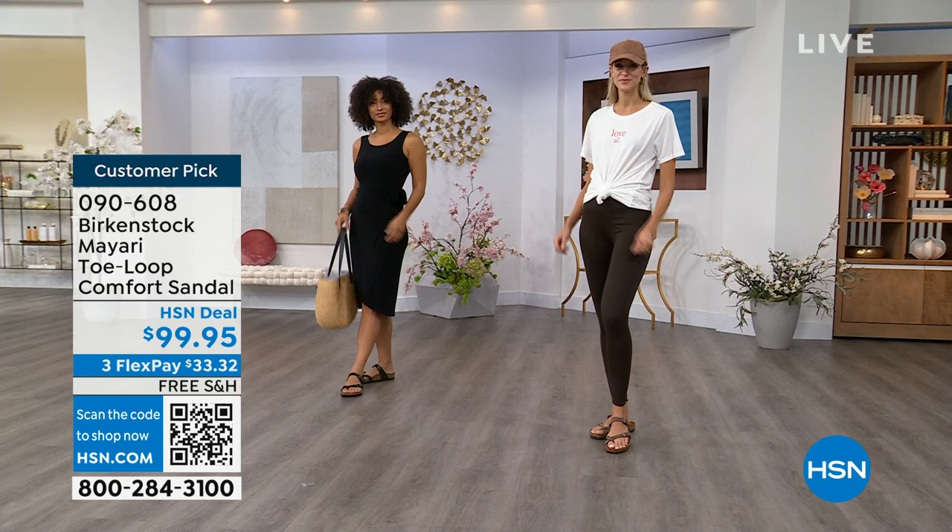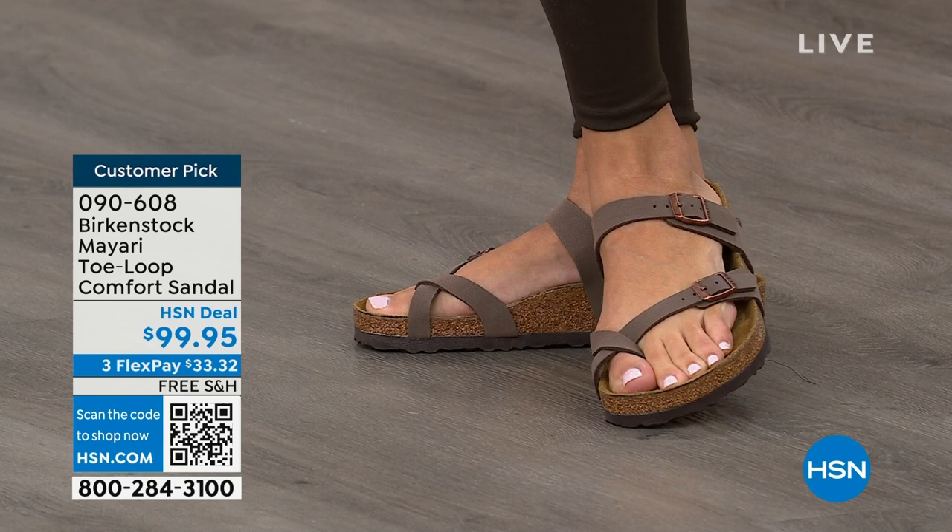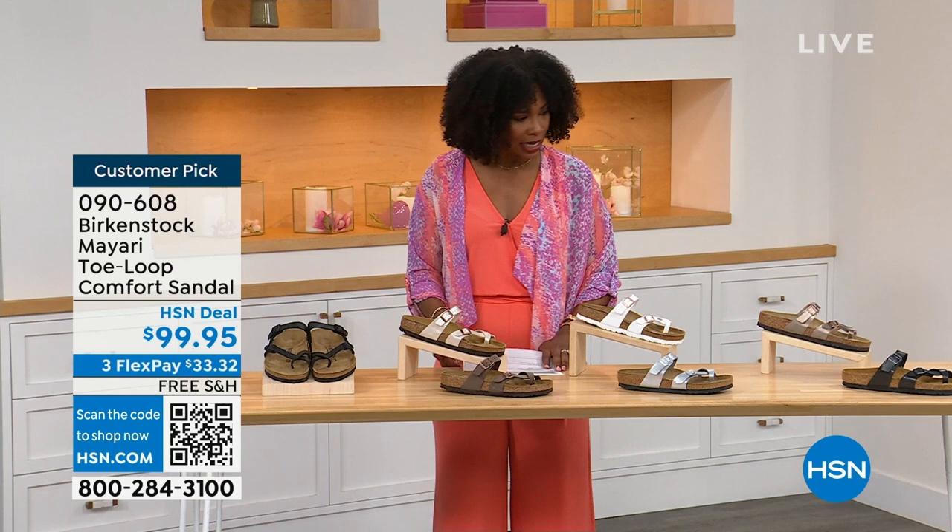These are customer picks on hsn.com. You're seeing the girls in them, and I love whether it's in a cute summer dress or leggings and you're running around — you've got these on. The shipping is free, the flex pay is $33 and change, and I'll show you all of the colors on this customer pick.